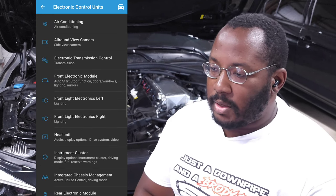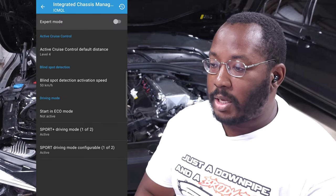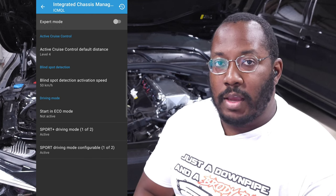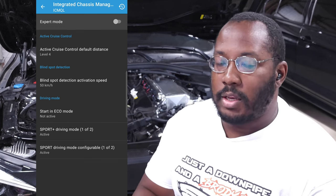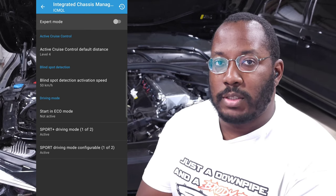The ICM module includes options for active cruise control and blind spot monitoring if you have those features. It also contains the second setting needed to enable sport plus — you need to go into both the instrument cluster and ICM areas to fully enable sport plus.